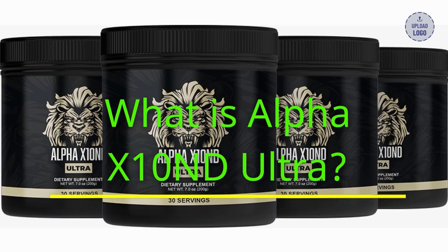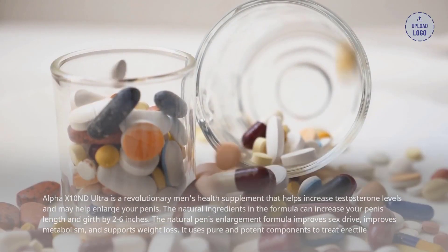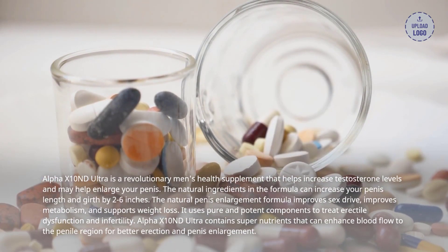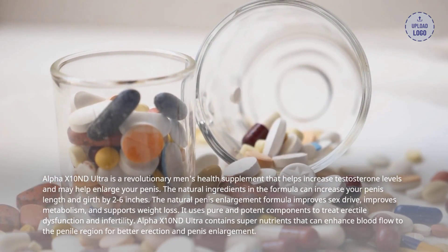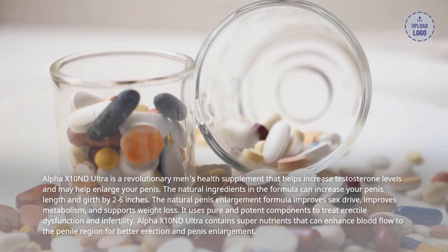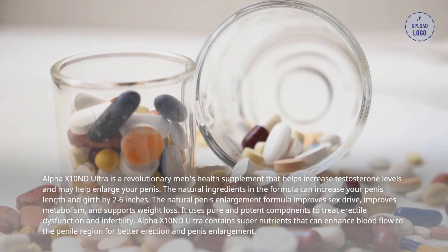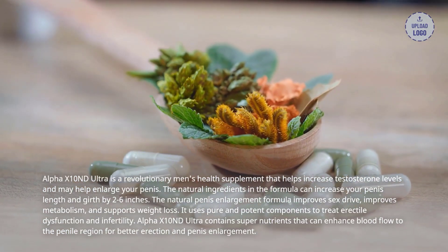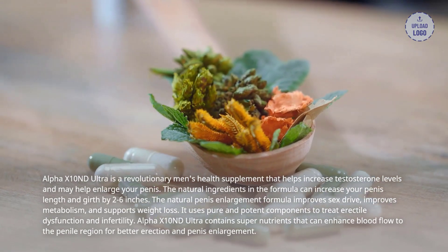What is Alpha X10 and D Ultra? Alpha X10 and D Ultra is a revolutionary men's health supplement that helps increase testosterone levels and may help enlarge your penis. The natural ingredients in the formula can increase your penis length and girth by 2-6 inches. The natural penis enlargement formula improves sex drive, improves metabolism, and supports weight loss.